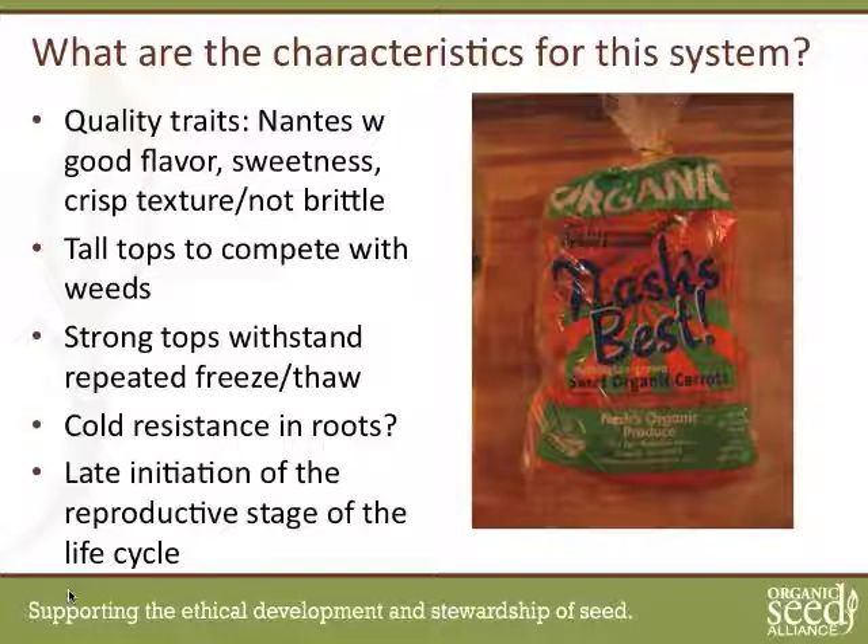One of the things that Nash found out very early is that he's been doing this type of carrot for over 30 years and has screened literally between 50 and 100 varieties. It's taken him a long time to find the ones that work.